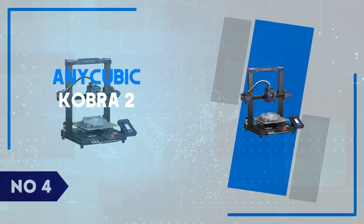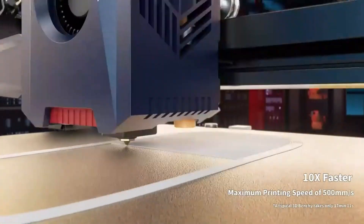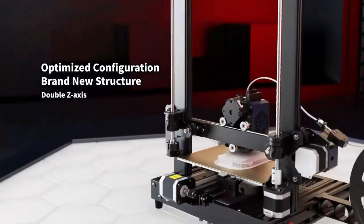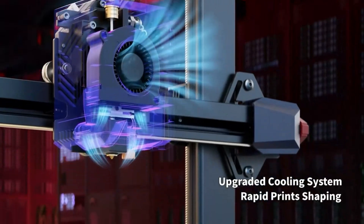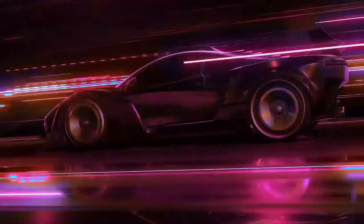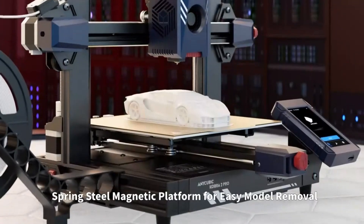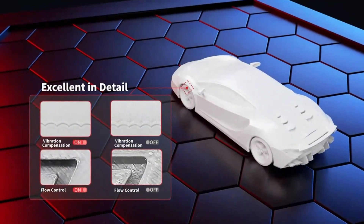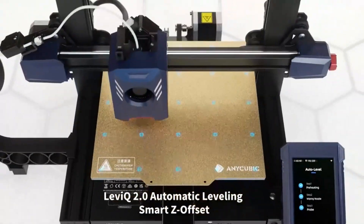Number 4: Anycubic Cobra 2. The Anycubic Cobra 2 is a powerhouse in the world of 3D printers, delivering fast print speeds without compromising quality, making it ideal for both hobbyists and professionals. This model is equipped with an upgraded direct-drive extruder that enhances precision, providing sharp and smooth details on complex designs. One of the standout features is its impressive print speed, reaching up to 250mm per second, which is significantly faster than many other printers in its class. This allows users to complete prints in a fraction of the time, which is particularly useful for larger projects.